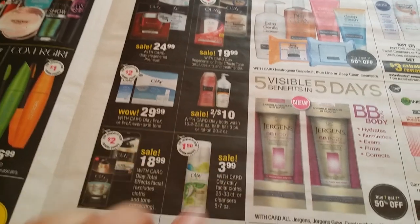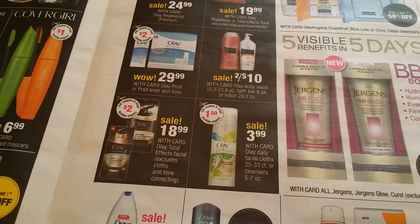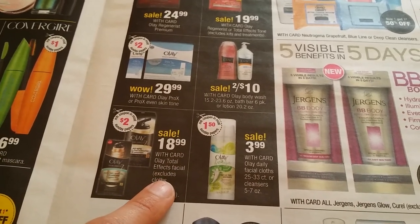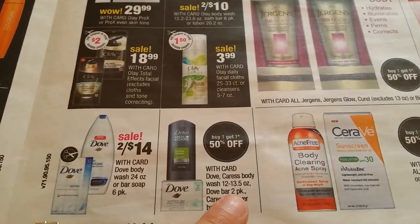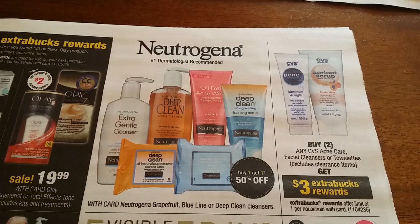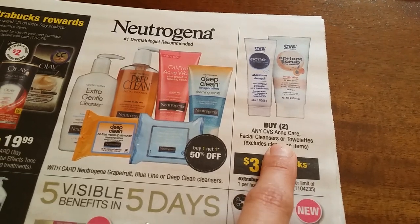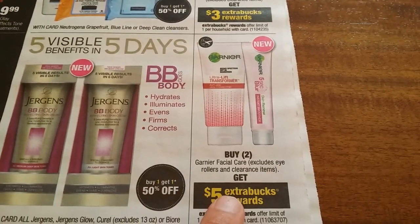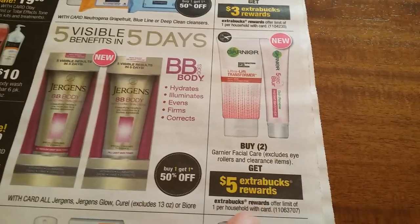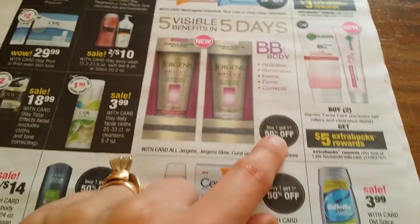$3.99 daily facial cloth, $1.50 coupon supposed to be available. $18.99 for Olay Total Effects facial, coupon expected. $24.14 Dove buy one get another 50% off for men's Dove and bar soaps. Neutrogena dermatologist recommended — buy one get another 50% off. CVS brand: buy two CVS acne care, get $3 back one per household. Garnier — buy two facial care, get $5 extra bucks, one per household. Jergens buy one get another 50% off.